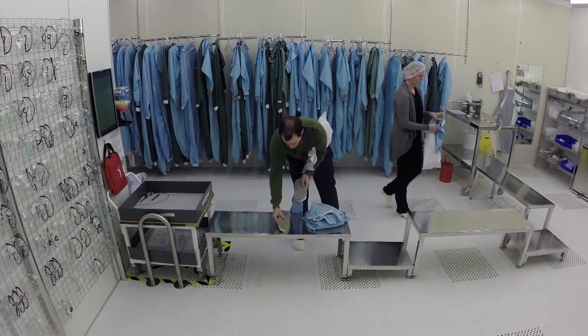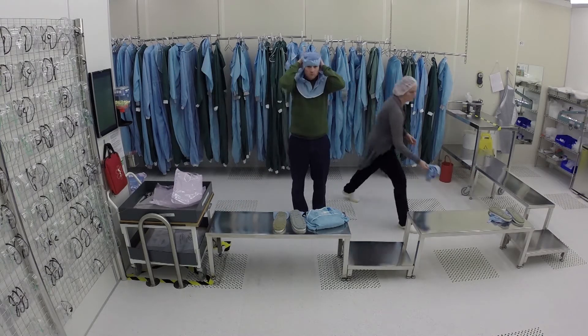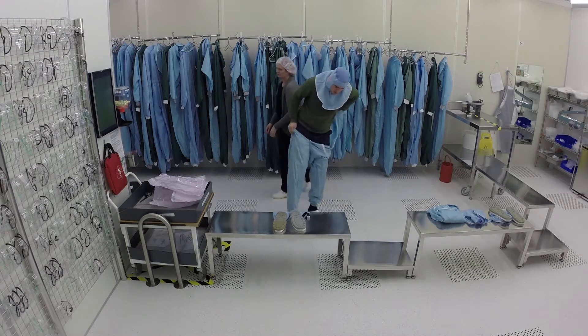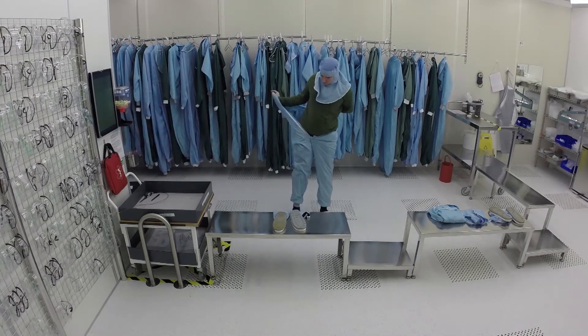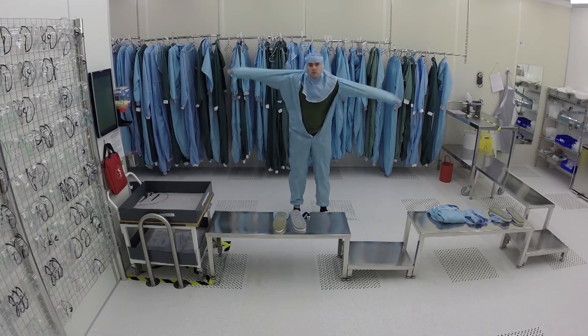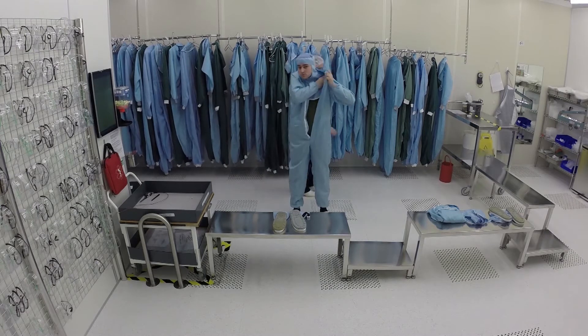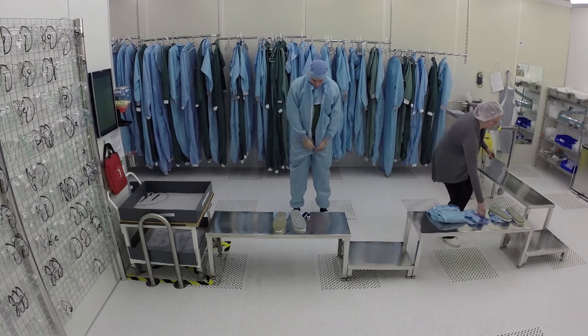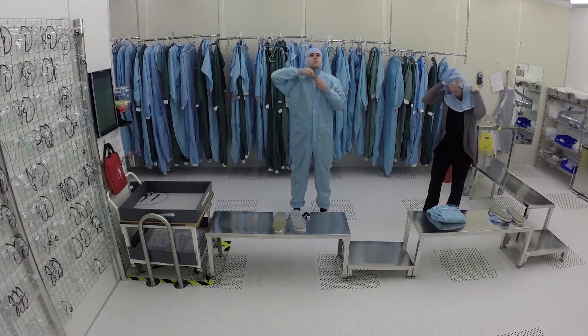The clean line is the bench. Make sure you don't sit on it before you have the suit on. You have to put your clothes on in the right order: hood, suit, boots and gloves. Please make sure that the suit and boots don't touch the floor on the dirty side of the bench. This might require some practice.